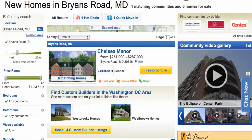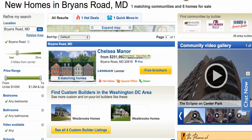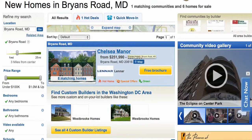This video is about new homes in Bryan's Road, Maryland. What we're going to cover in this video is number one, our feature community, which is Chelsea Manor. It's the Lennar community there in Bryan's Road, Maryland, starting from $251,990 all the way up to $287,990. So that's going to be our feature for the day.